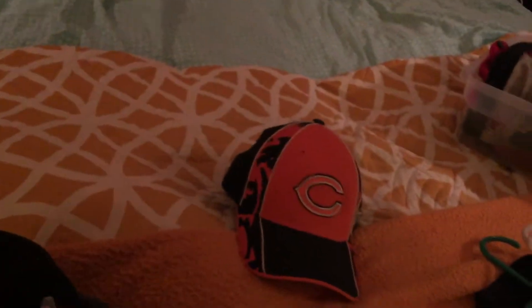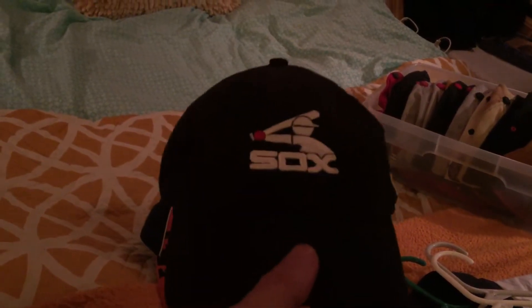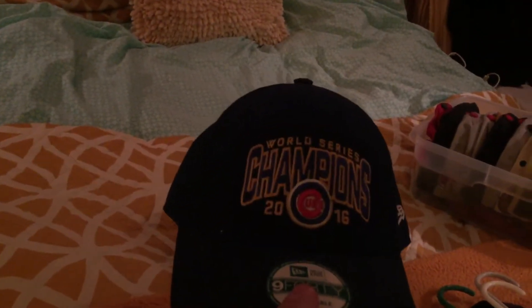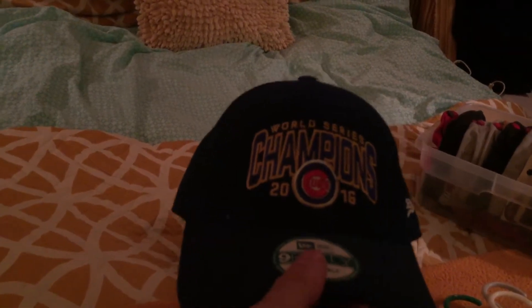It's a fitted hat and I've still had it for about 13 years. This one I got at a thrift store — it's the old White Sox logo, made by New Era. It was really dirty and I had it cleaned, and this is how it came out.